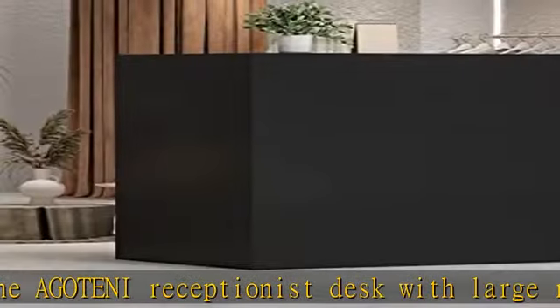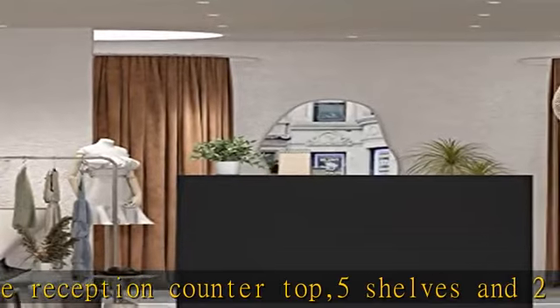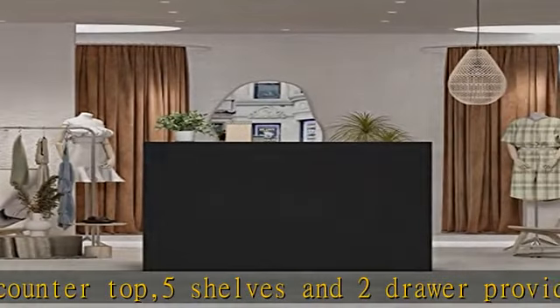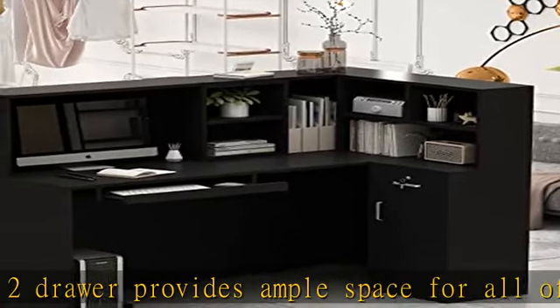Check the description to get this product today at the best price. The Agatini L-shaped desk with bookshelves fits snugly in a corner to maximize your home office space.